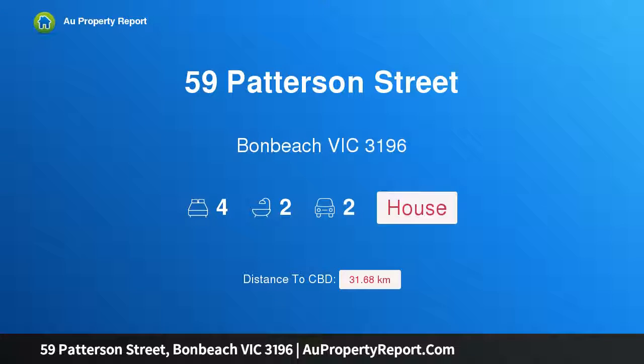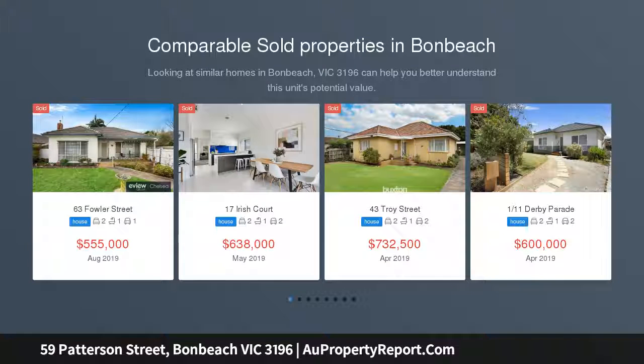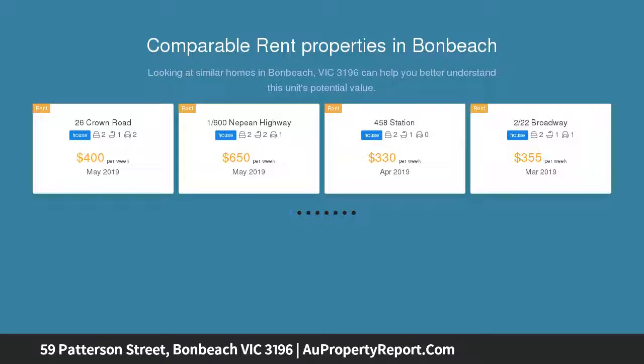I'm glad to introduce property 59 Patterson Street, Bonbeach, Victoria 3196 — a beachside standout with cool class, this is one for the discerning buyers. Presented in pristine condition with soaring ceilings and contemporary tones, this standout two-year-old home dishes up a sense of restful relaxation in a popular beachside neighbourhood.